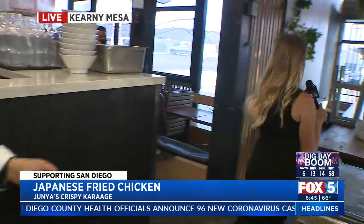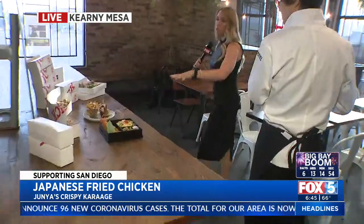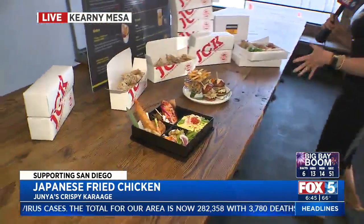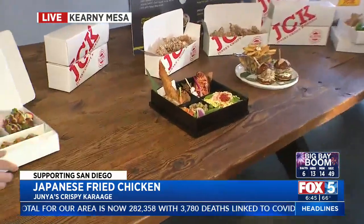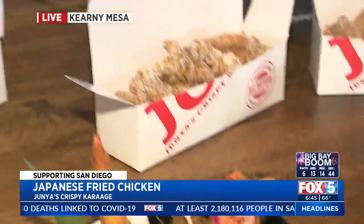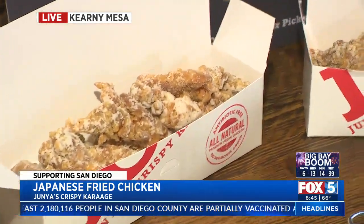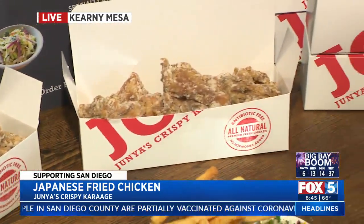Let me show you a display of what the menu looks like here, because they did cook for us this morning with some really beautiful items. He also has a new concept where you get bento boxes with beautiful displays of sushi, just like you would in Japan — things you really can't get in San Diego. It's an 11-piece box, a regular box. Everyone's hungry in the studio right now.